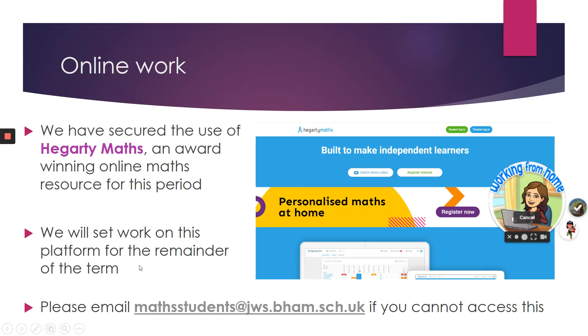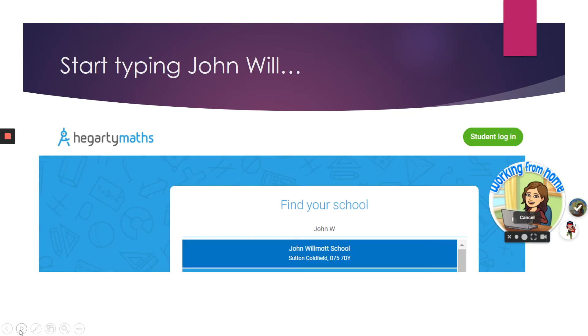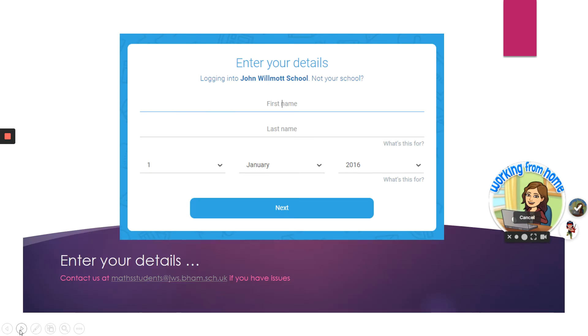We've also secured the use of Hegarty Maths, which is an award-winning online maths site, for this period up until the summer holidays, and we'll set work on that for the remainder of the term. I have a timeline which I'll come to in a moment. To gain access, students simply need to click student login, find John Wilmot by starting to type the name, click on it, and enter their first and last name to choose their own login.